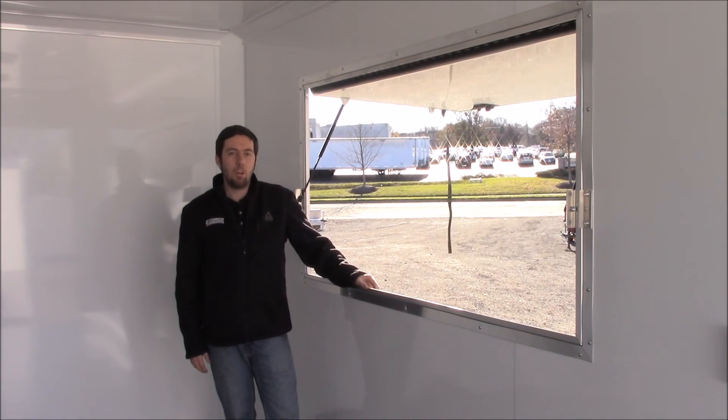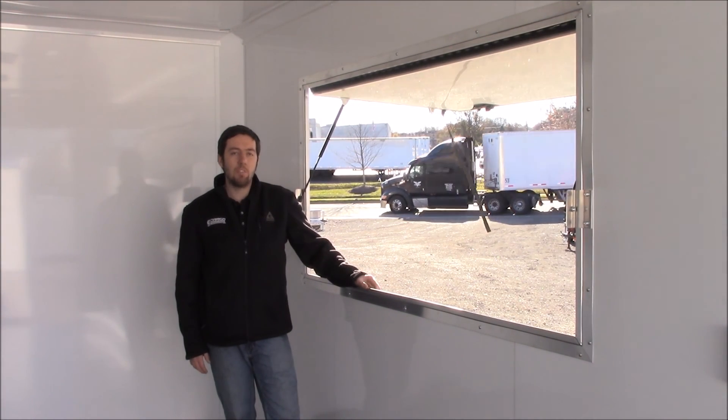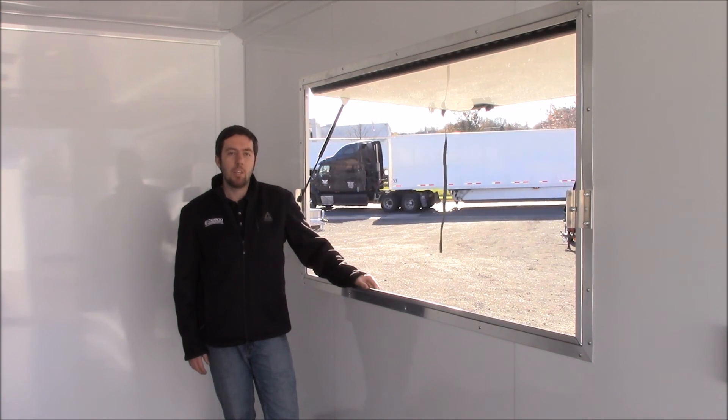For more information on building your own concession trailer, you can visit us on the web at www.cargotrailersales.com, where you'll find a price list on a lot of the common options, or give us a call and speak to one of our reps at 215-855-7120. Thanks for watching.